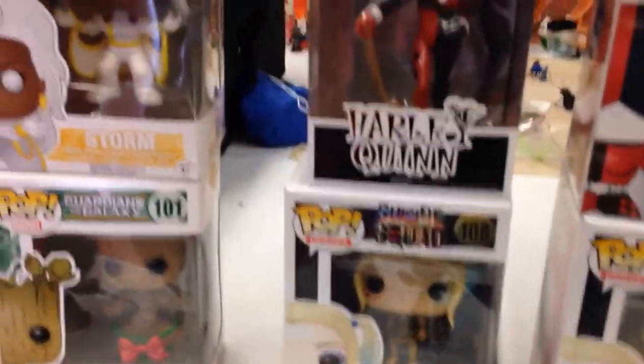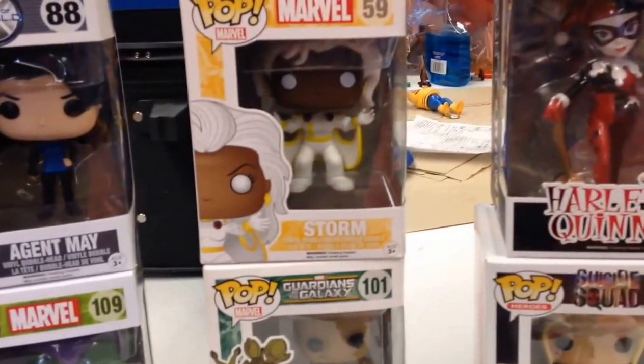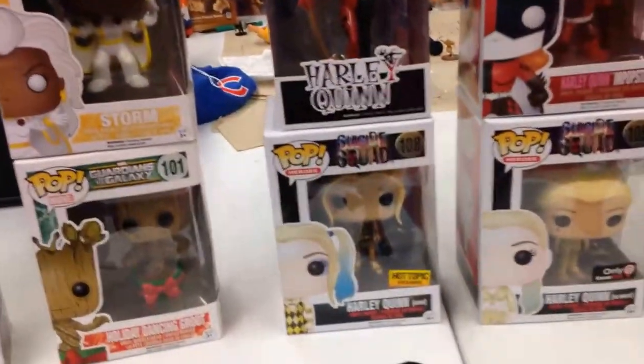So what do you do with these — just display them? Most of them I leave in the box. They are easier to stack and display in the box. You can take them out as long as you keep the box in good condition, and they look pretty cool either way.